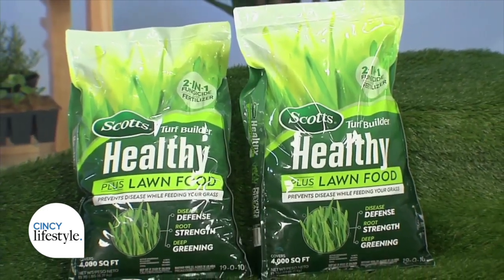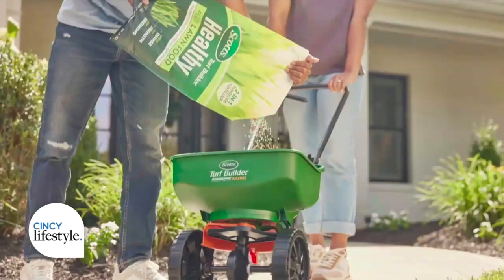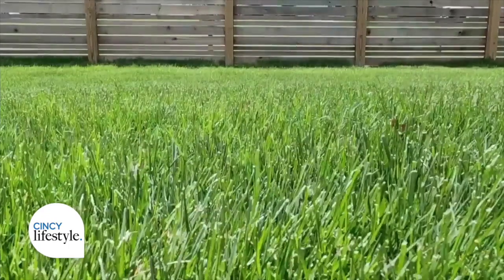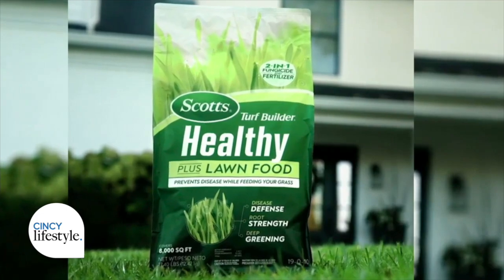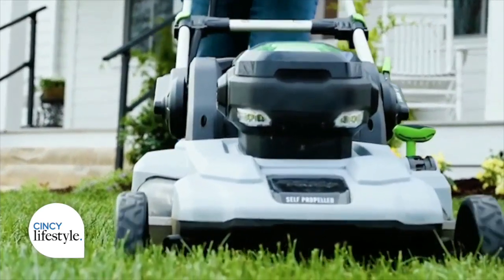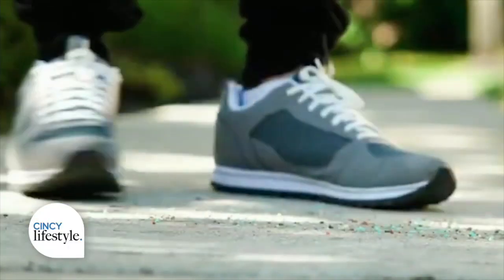What if someone doesn't think they have a green thumb? With the right product, anyone can have a green thumb. A lot of people get frustrated because their lawns don't look good, but it's common and it's also curable. Scott's Turf Builder Healthy Plus Lawn Food is a new two-in-one fungicide and fertilizer that feeds your lawn while preventing and defending against 27 different diseases, like brown patches and leaf spots, that often rear their heads just in time for peak lawn enjoyment. Scott's Turf Builder Healthy Plus Lawn Food helps grow thicker, greener lawn, stronger blades, deep roots, and assists with stress recovery.